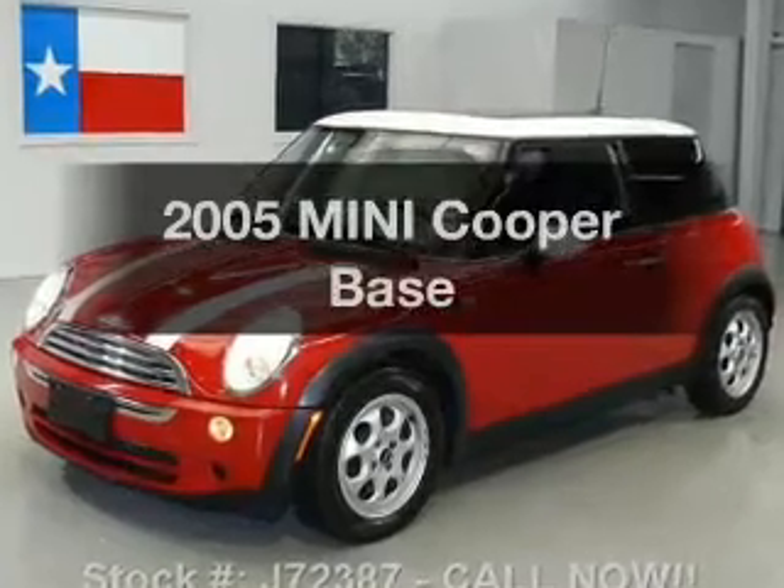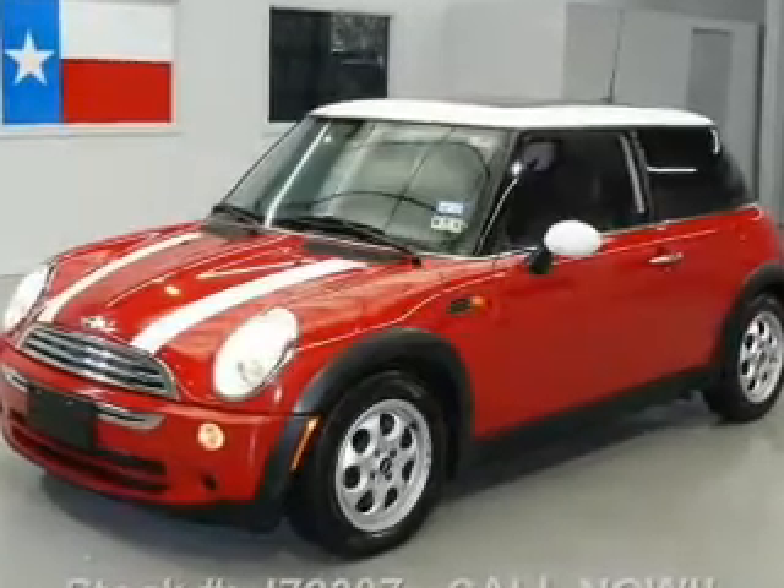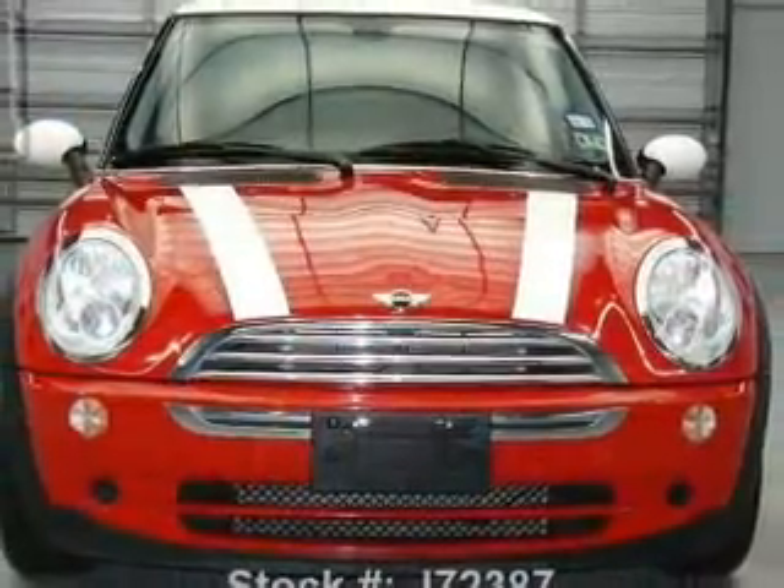Introducing the 2005 Mini Cooper. If you're looking for a first-rate auto, this one could be yours today.